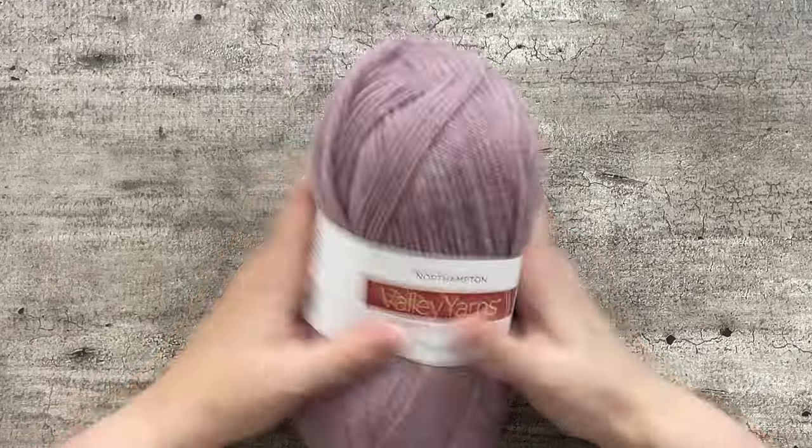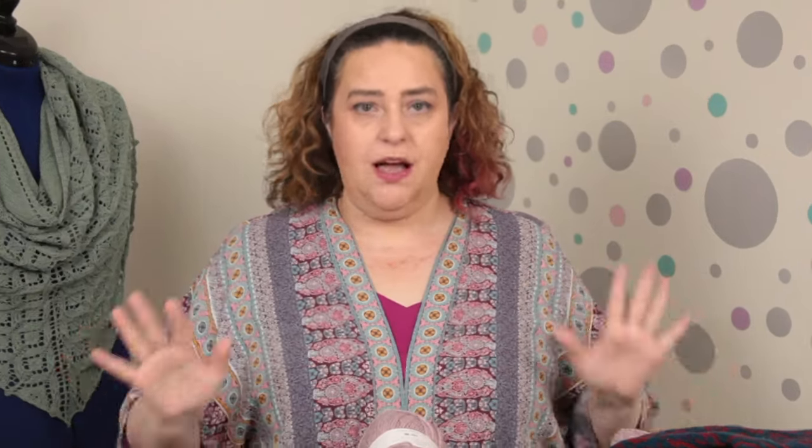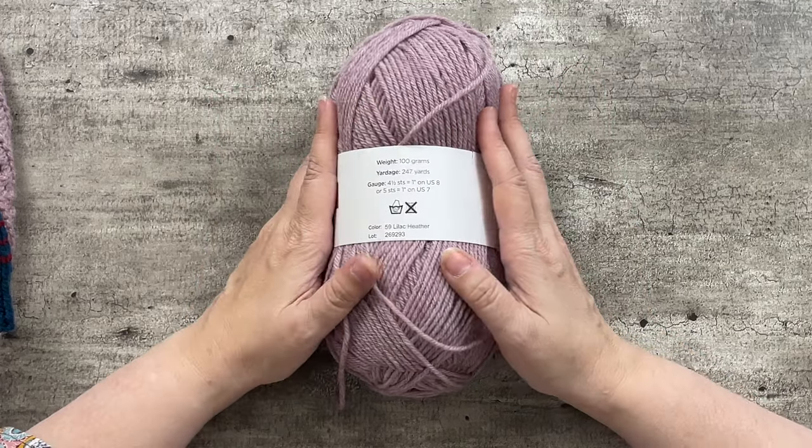The only thing that bums me out about this yarn is it only comes in worsted weight. It used to come in a sport weight as well, but they've discontinued the sport weight. Webs, if you hear me, please bring back sport weight Northampton! That being said, the price on this yarn is phenomenal. For $8.99 regular price you get 100 grams of yarn, which is about 247 yards.